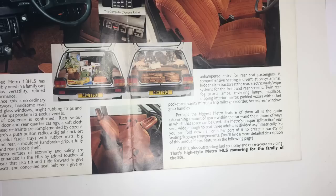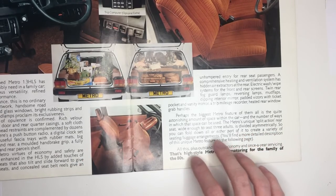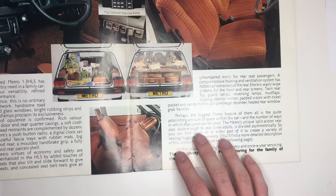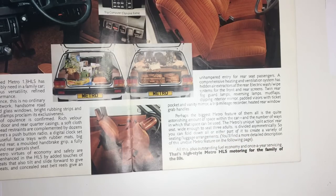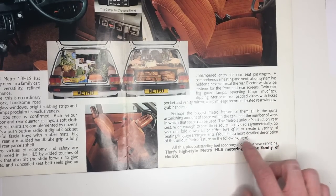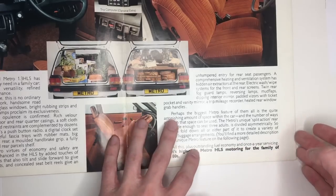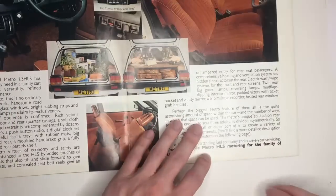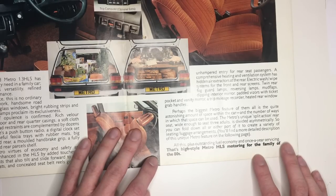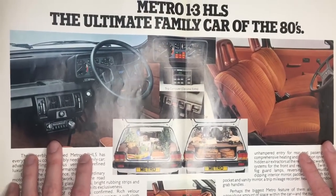Perhaps the biggest Metro feature of them all is the quite astonishing amount of space within the car, and the number of ways in which that space can be used. The Metro's unique split action rear seat, wide enough to seat three adults, is divided asymmetrically, so you can fold down all or either part of it to create a variety of seating and luggage arrangements. All this, plus outstanding fuel economy and once-a-year servicing — that's high style Metro HLS motoring for the family of the 80s.